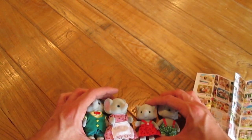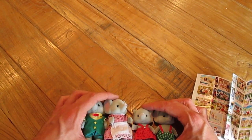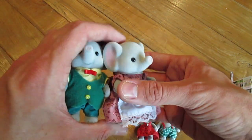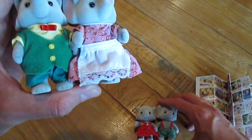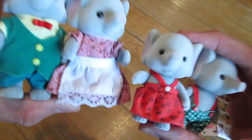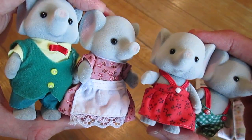Guys, these are so cute. What are your thoughts? Let me know because I'm thinking about getting some of the play sets and the little houses and stuff. I'm thinking about doing some videos around those, so let me know in the comments below if that's something you'd like to see. Don't forget to like, comment, subscribe and share, and know that I love you. Adios amigos, bye bye.